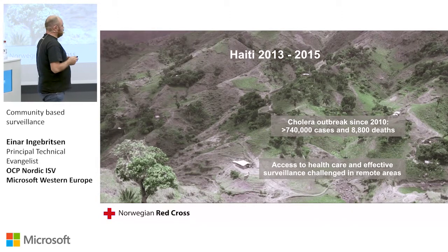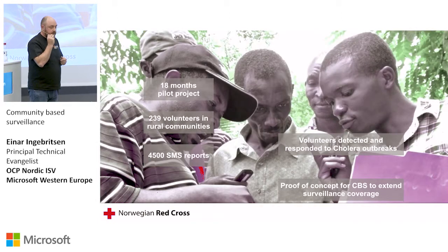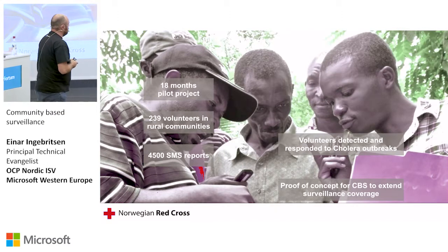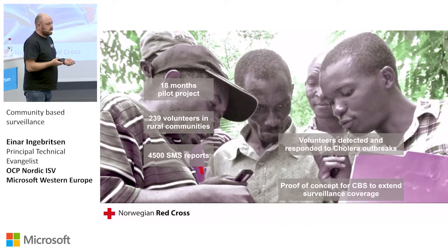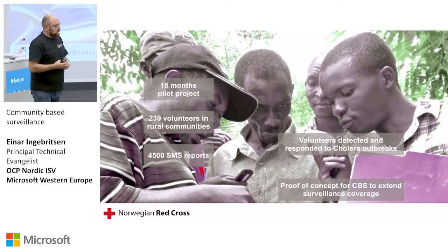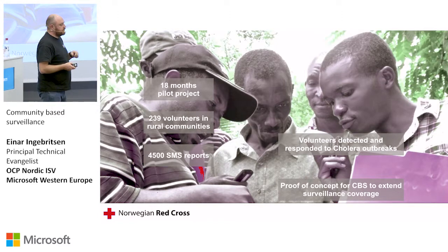What the Red Cross did is a couple of nurses figured they have to use digital technology to actually do this. They did a project where they basically got the volunteers in the field to use SMS to actually report on incidents and what they call indicators — different types of indicators, like animal indicators and things like that. They start feeding this information back, and all of a sudden, they can gain insight.